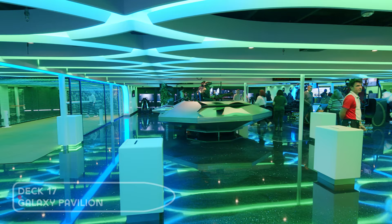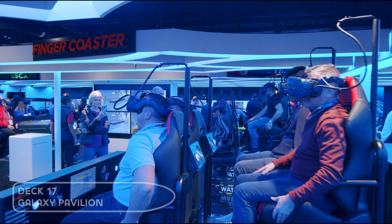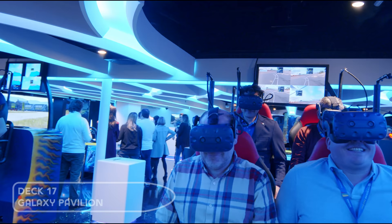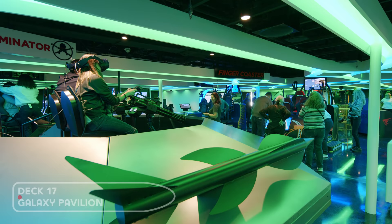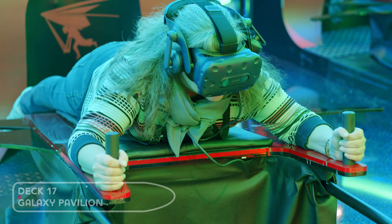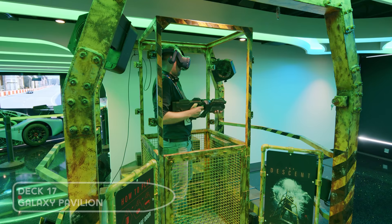One deck below is the new Galaxy Pavilion. This replaces Spice H2O found on other Breakaway class ships. This area is a VR theme park featuring motion simulators and Oculus virtual reality. We tried most of the rides and it really is an awesome experience, but it comes in at an extra charge.